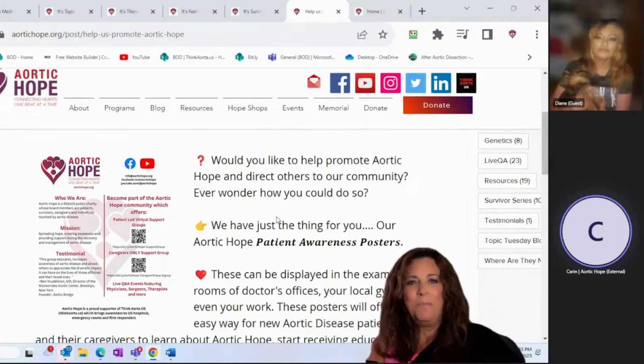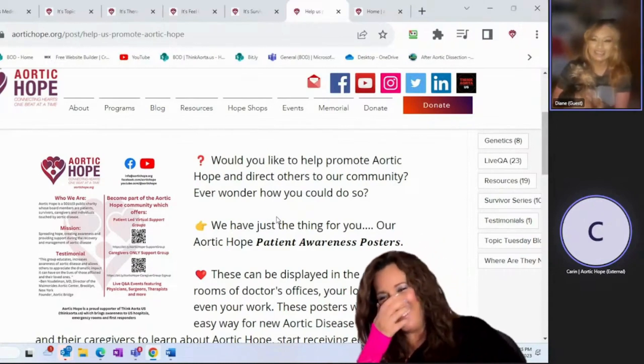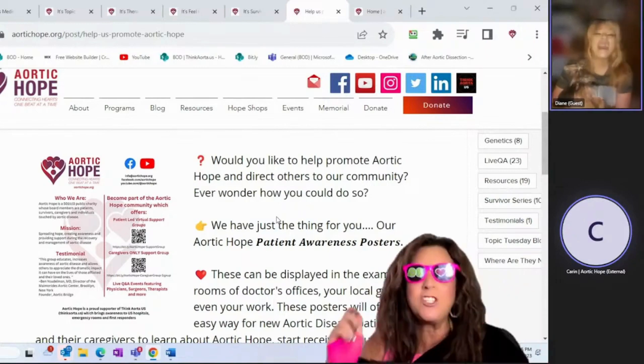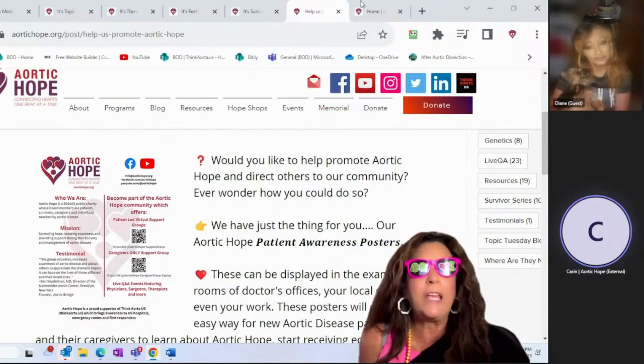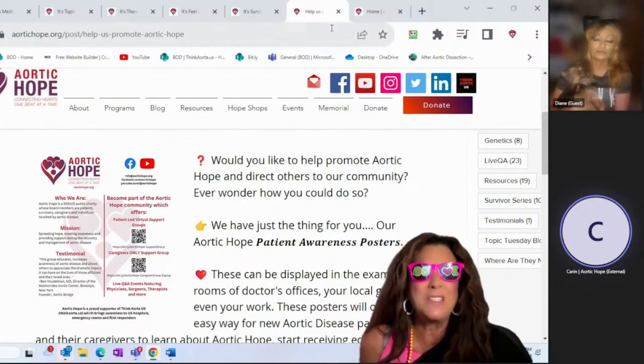Wow, you went to 'potions'! Patient awareness posters — for real, like patient awareness posters! What is that accent?